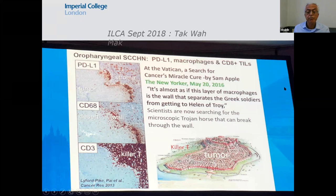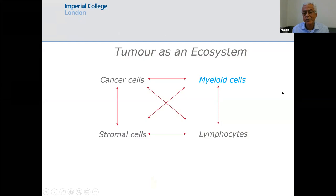A tumor is not just cancer cells. There are myeloid cells, cancer-associated fibroblasts, and T cells. In some tumors, like pancreatic cancer, more than 50% of the tumor mass is myeloid cells — there are more myeloid than tumor cells. We have developed a system that will target the myeloid cells as well as the cancer-associated fibroblasts.